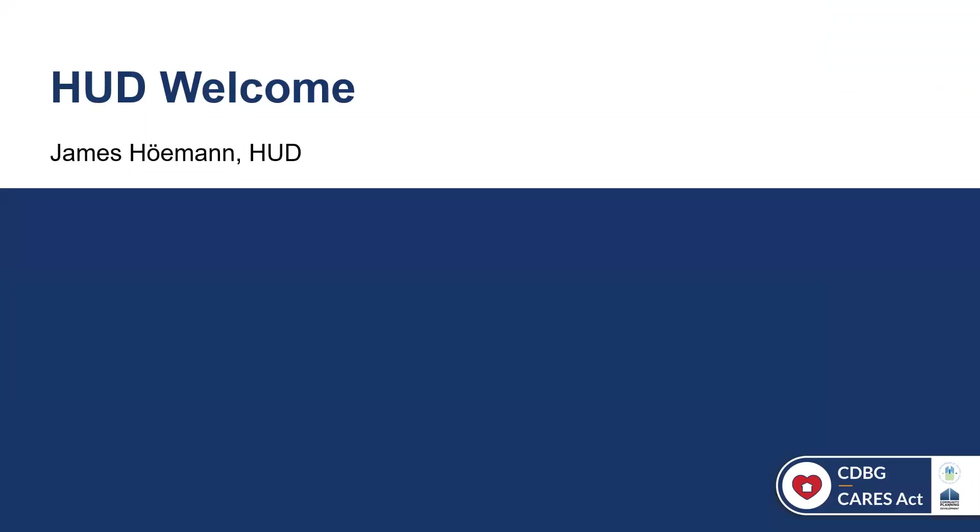Hello, I hope everyone is doing well. I would like to thank you for joining us today for the third in our webinar series on CDBG-CV Best Practices. This year we've chosen to focus on impactful CDBG-CV-funded projects in response to the coronavirus.